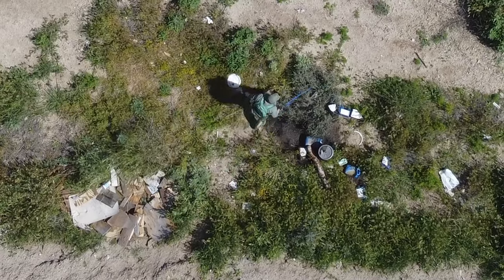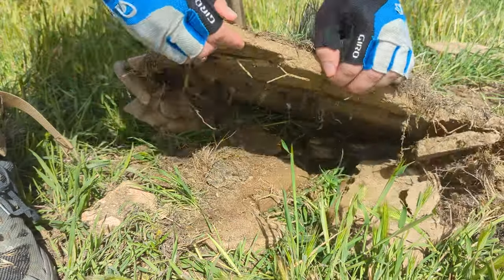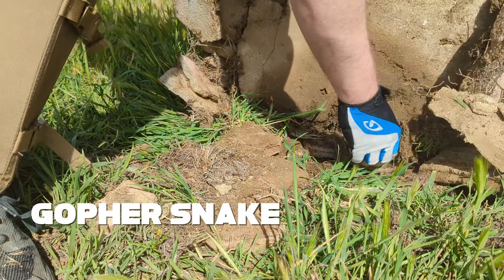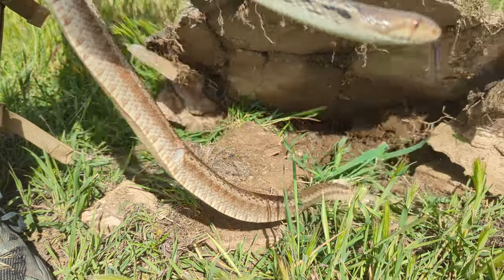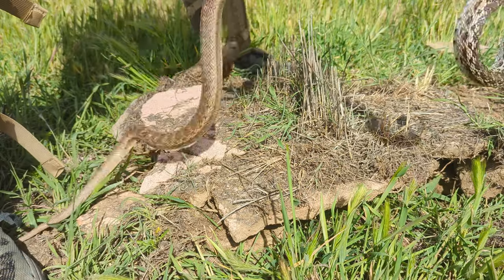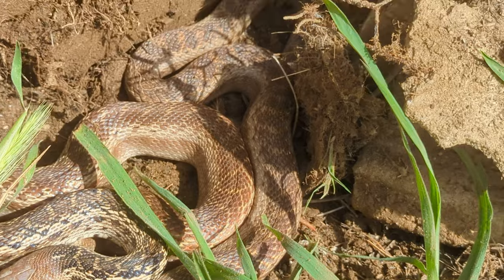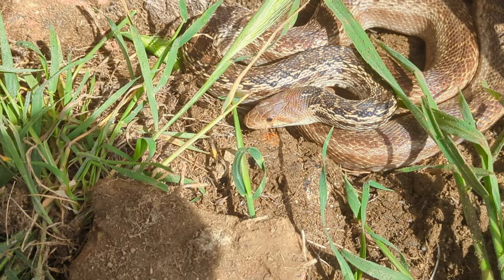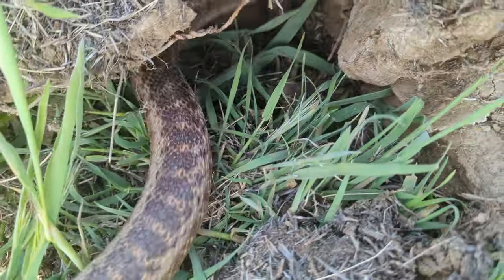Trash piles can have some excellent artificial cover to find all sorts of cool things, and this one did not disappoint. This gopher snake was my first snake of the year and it was very exciting to see one so big — this one was probably four feet in length. Super exciting and a great sign for the rest of the finds that we found today.